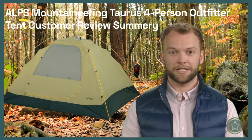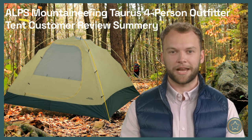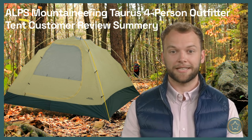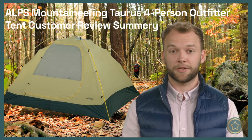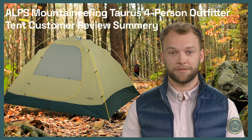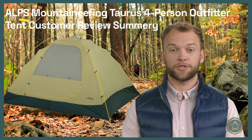Customers acknowledged the tent's value for the price and expressed satisfaction with its durability and performance. In conclusion, the Alps Mountaineering Taurus 4 Person Outfitter Tent has garnered overwhelmingly positive feedback. Its durability, high-quality materials, and ability to withstand challenging weather conditions have impressed users. With its thoughtful design, easy setup, and comfortable interior, the tent has proven to be a reliable companion for camping adventures. Customers highly recommend it for those seeking a dependable and well-built shelter for their outdoor excursions.